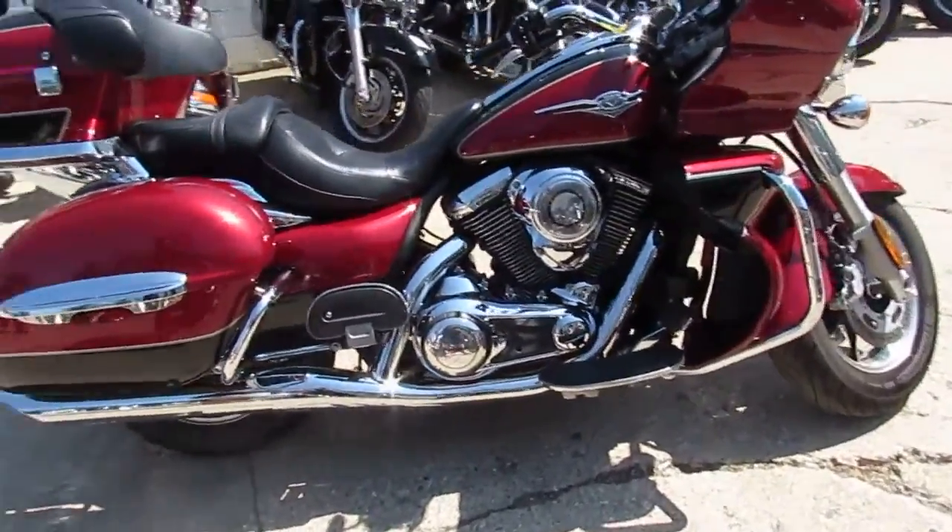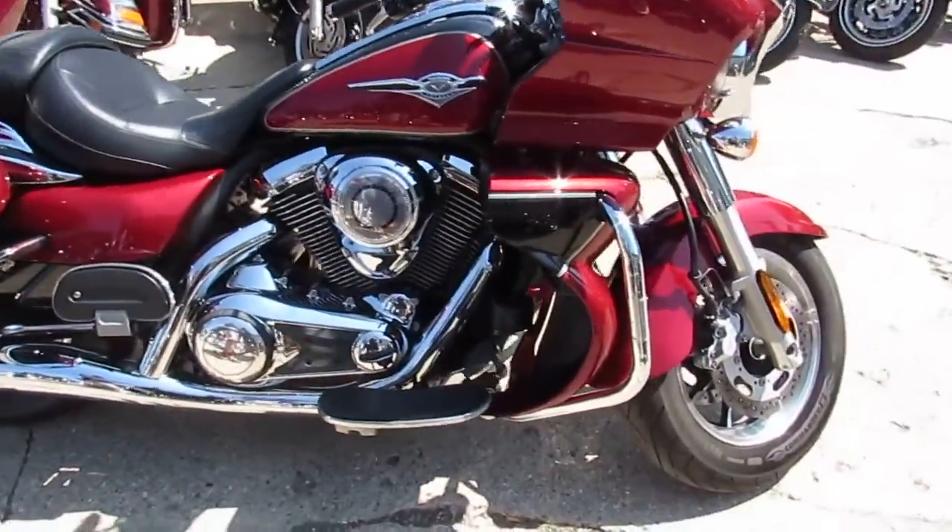It's a 1700cc V-twin. Just been serviced at the dealership. This thing needs nothing — gas and go.